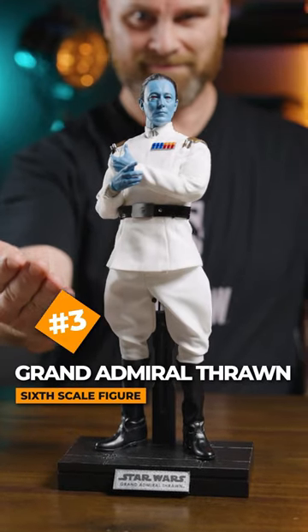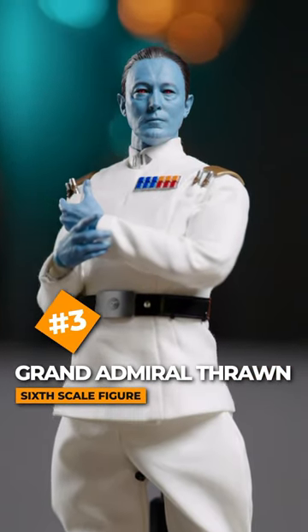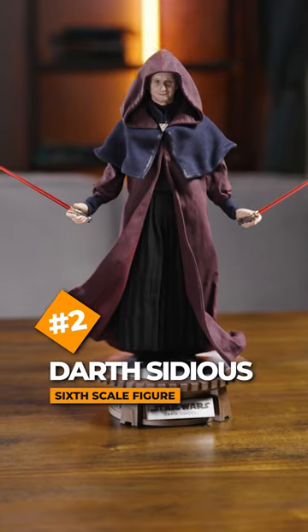Number 3, Grand Admiral Thrawn — with that deep blue skin, the red eyes, and a clean pressed white uniform. Number 2, Darth Sidious.